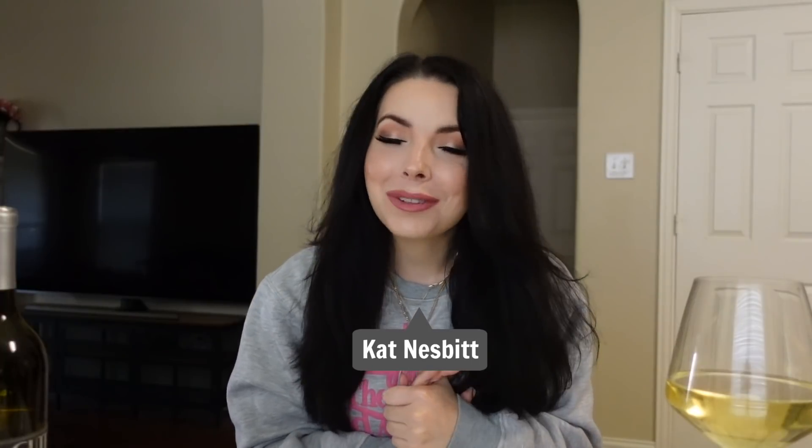Hello everybody, welcome back to my channel, or if you're new here, welcome to my channel. My name is Kat and I'm a flight attendant with a major U.S. airline. I am so excited to bring you today's video. These were some of my favorite videos to make, and they were some of your favorite videos to watch — these are the videos that kind of kicked off my channel.